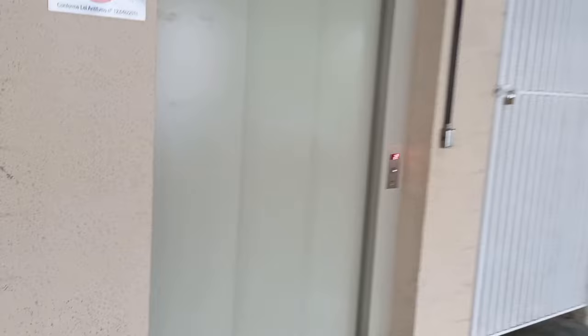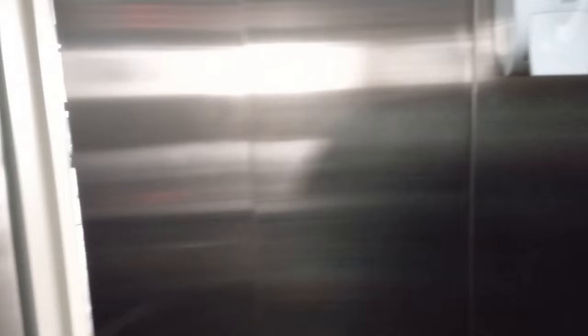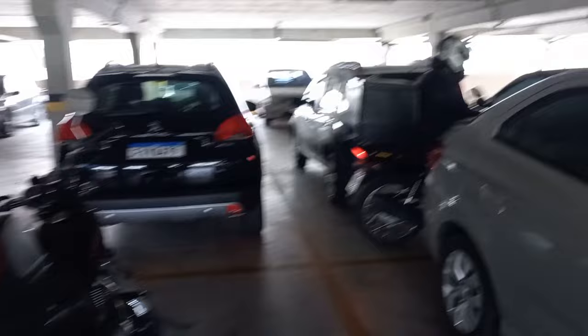Pode ser pela escada ou pelo elevador. Como eu achei, agora é de elevador. Aqui tem um monte à venda. Vamos direto lá no quarto piso, no último, eu vou mostrar para vocês. Esse aqui é o segundo piso — ah, é o meu. Aqui é a minha moto. Geralmente quem tem moto e carro pode fazer assim como está nesse rapaz aqui: tem a moto atrás e o carro na mesma vaga. Você tem que cadastrar lá no aplicativo.